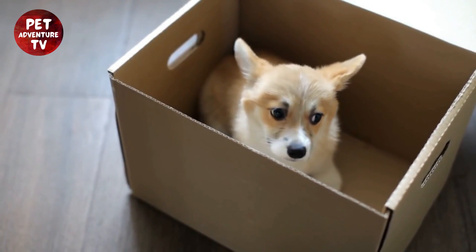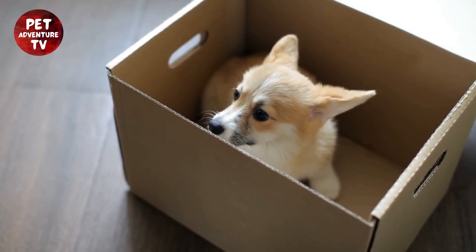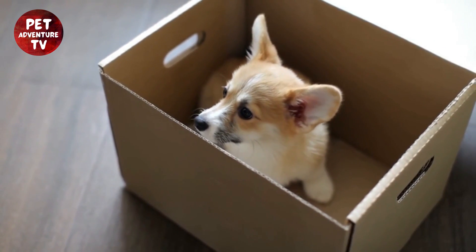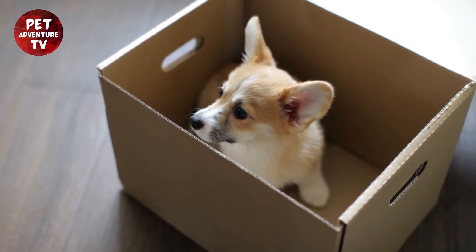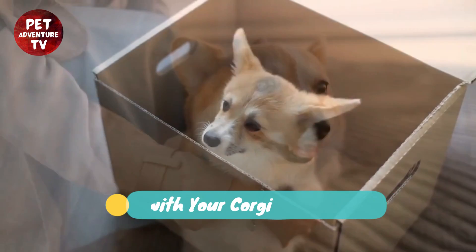Hey there, pet lovers. Welcome back to Pet Adventure TV, the channel that's all about exploring the world with our furry companions. Today, we have an exciting adventure planned for you and your four-legged friend. We're going to be talking about traveling with your corgi.